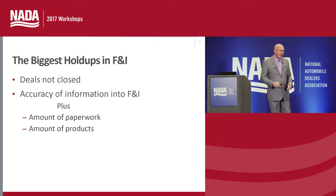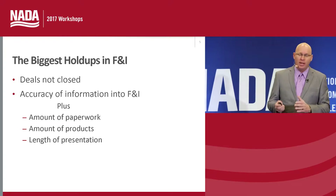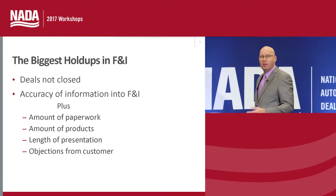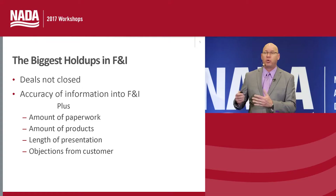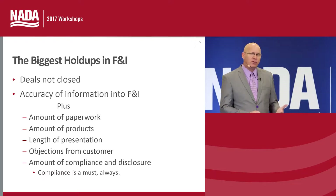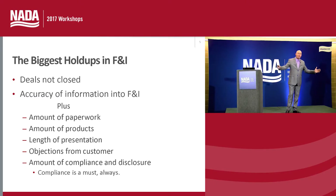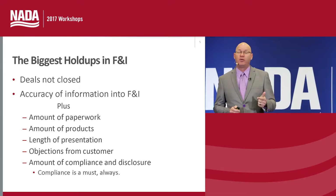There are things we can do about it. We have objections from customers — when a customer objects to purchasing a product, that makes the transaction longer. And of course we have compliance, which is a necessity in today's marketplace. We have to have a good, legal, profitable, moral process. These are the issues that make the transaction — and specifically the F&I transaction — much longer. Today we're going to show you tips to tighten it up in a good, legal, profitable, moral way.